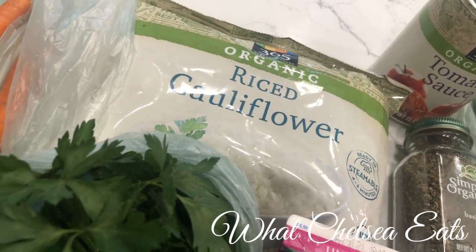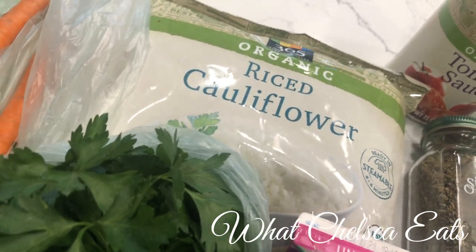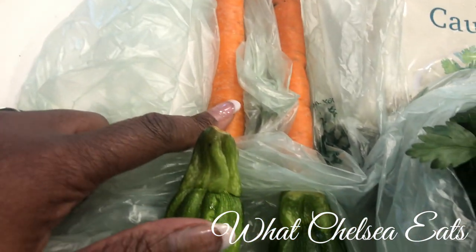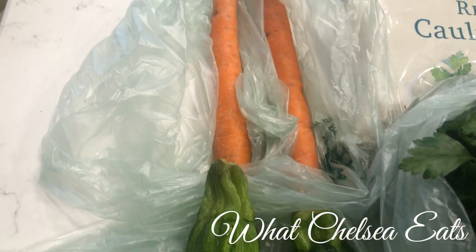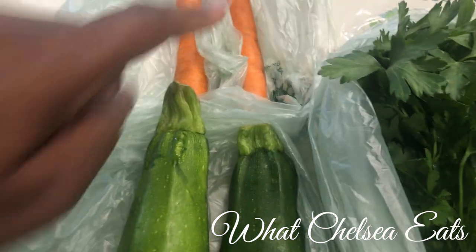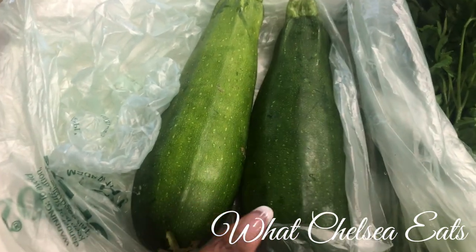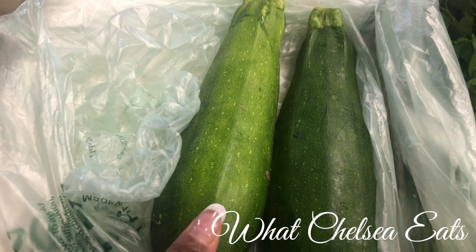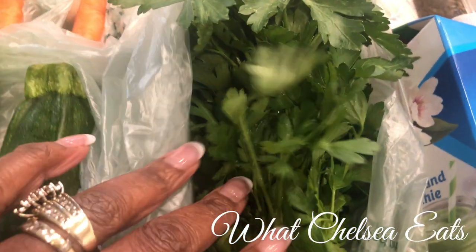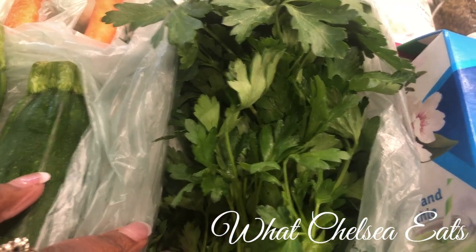This is cauliflower rice that I'm going to use for the stuffed peppers. Ordinarily I would just take a cauliflower and rice it myself, but I just don't feel like it, so that's why I bought frozen. Then I've got two carrots — I don't like buying a big bag of carrots because I don't use them that much unless they're already shredded. And then I've got the zucchini, which is going to be used for the penne pasta. And then the parsley — I like fresh parsley when I make Italian dishes; it just seems to bring out the flavor.